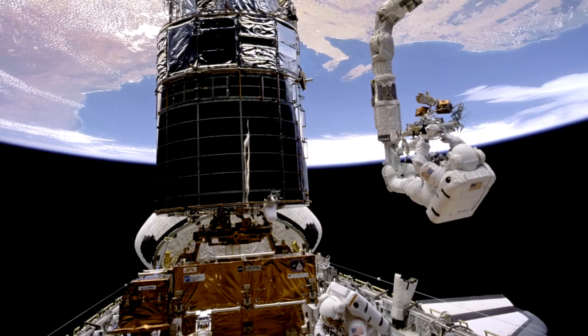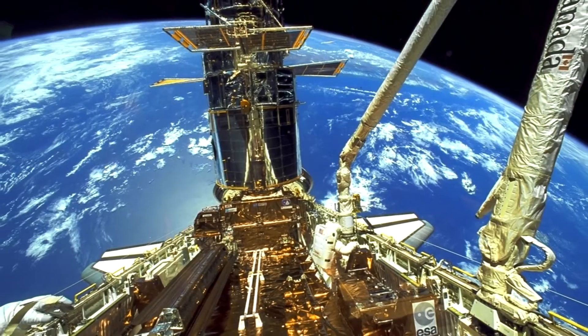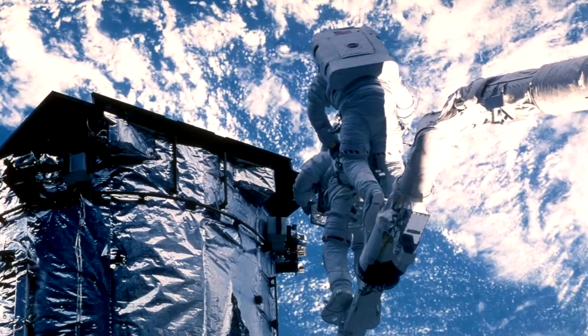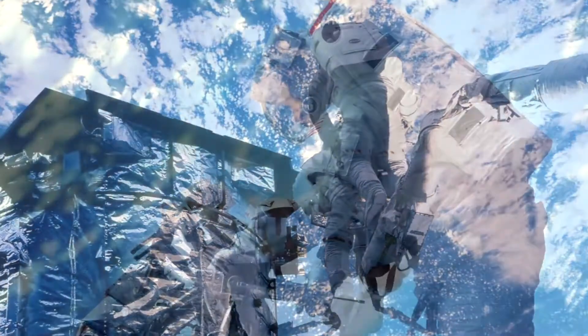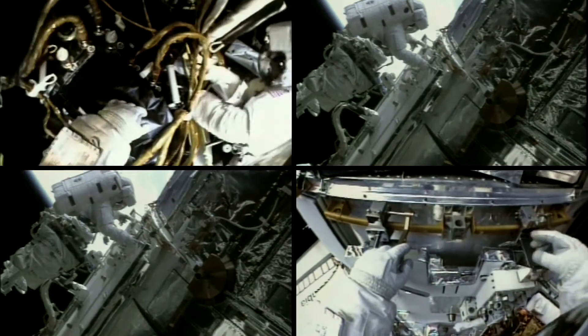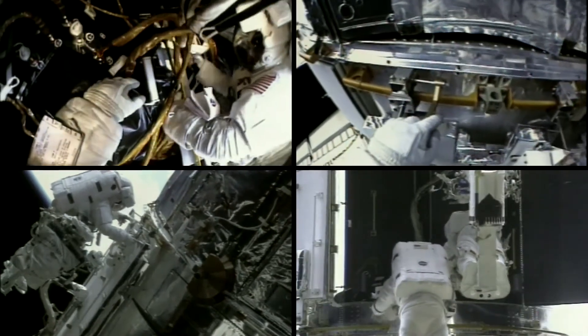The first servicing mission took place back in 1993 when, in a series of landmark spacewalks, astronauts corrected Hubble's nearsighted vision. Three further missions in 1997, 1999, and 2002 replaced various instruments and other components on Hubble.